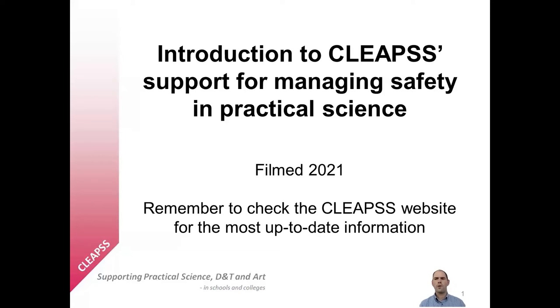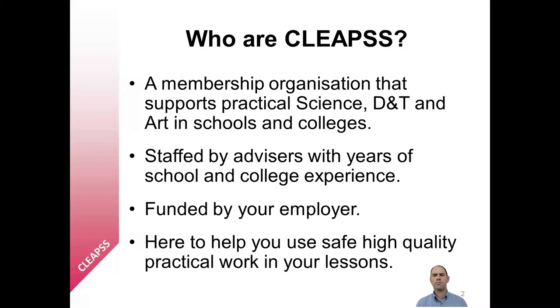Hello and welcome to this short video about who CLEPS are and about the guidance and resources that we produce for management of safety in practical science. Do check the CLEPS website for the most up-to-date version of our resources and guidance. CLEPS are a membership organisation who support practical science, D&T and art in schools and colleges.